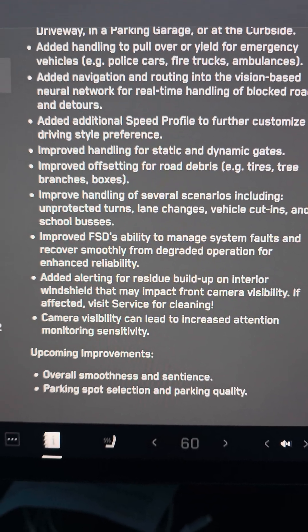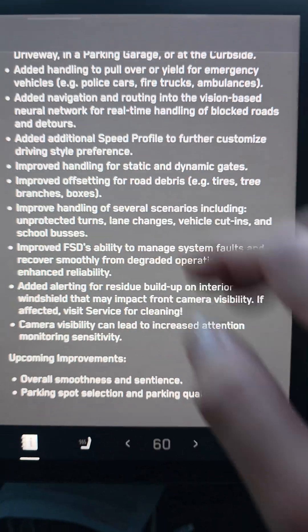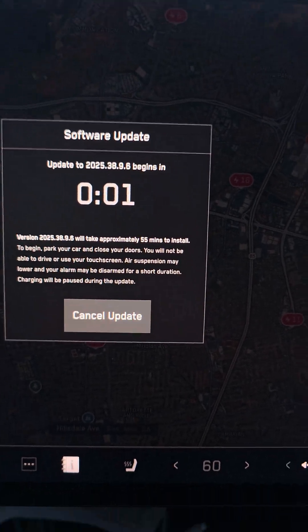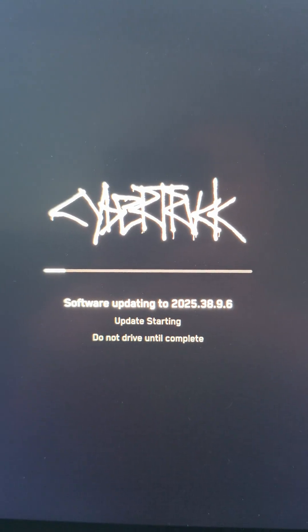Smoothness and sentience will improve. And parking spot selection. So let's go ahead and start the update — install now. We'll test it out later. And here you can see software updating to 2025.38.9.6.